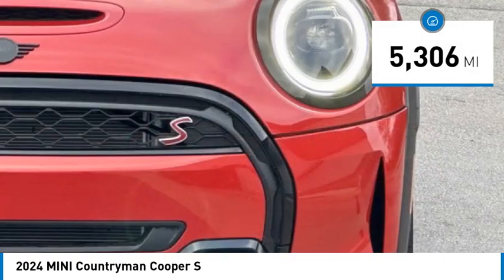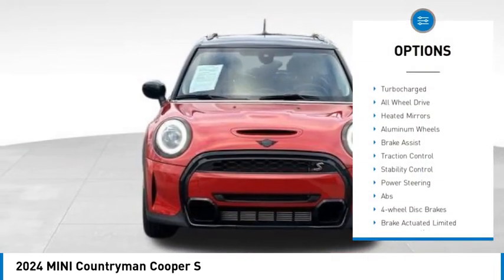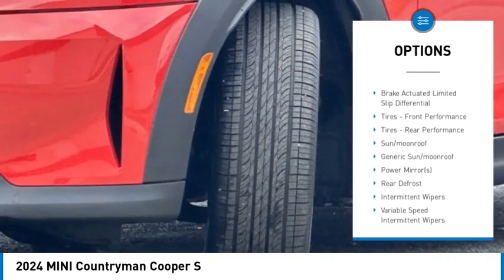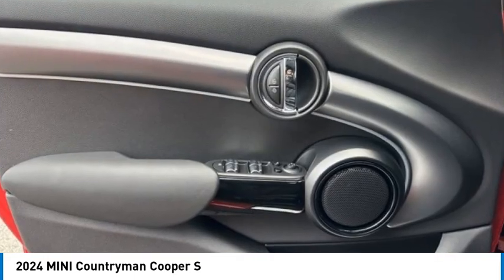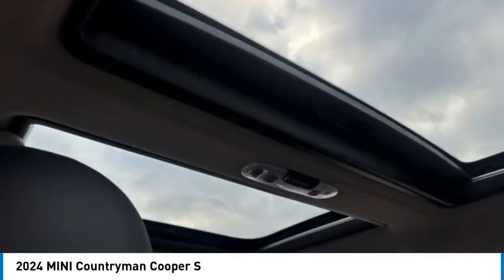Here are some of this vehicle's great options: rain sensing wipers, tire pressure monitor, dual moonroof, turbocharged all-wheel drive, painted mirrors, aluminum wheels, brake assist, traction control, and stability control. This isn't just a vehicle — it's an experience.